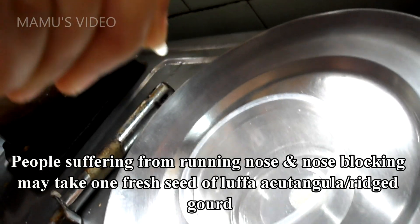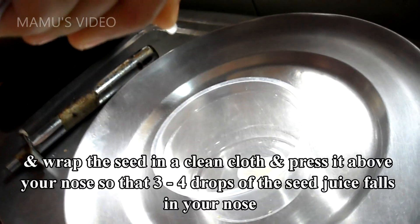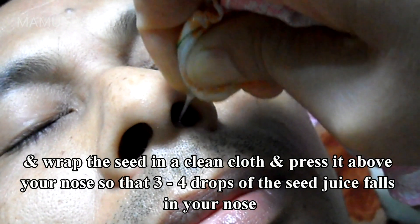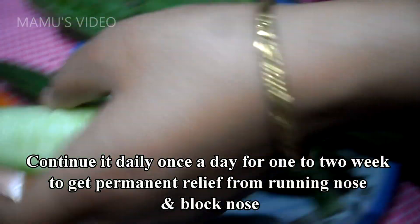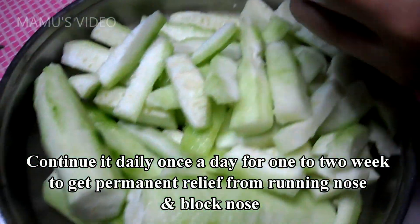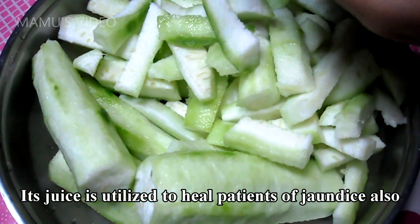People suffering from running nose and nose blocking may take one fresh seed of ridged gourd, wrap the seed in a clean cloth, and press it above your nose so that three to four drops of the seed juice fall into your nose. Continue it daily, once a day, for one to two weeks to get permanent relief from running nose and blocked nose. Its juice is also utilized to heal patients of jaundice.